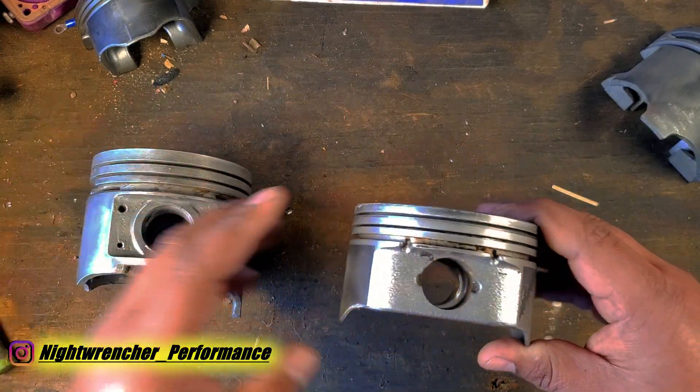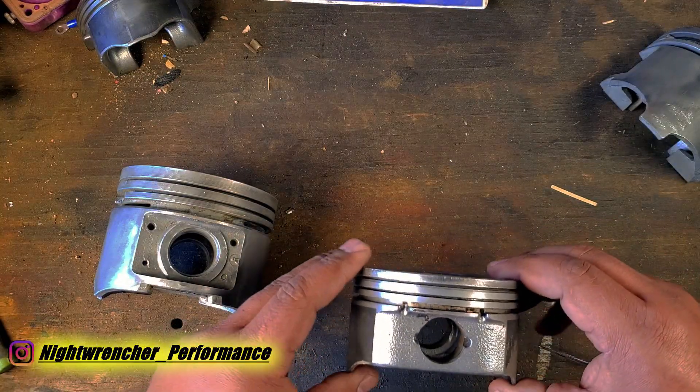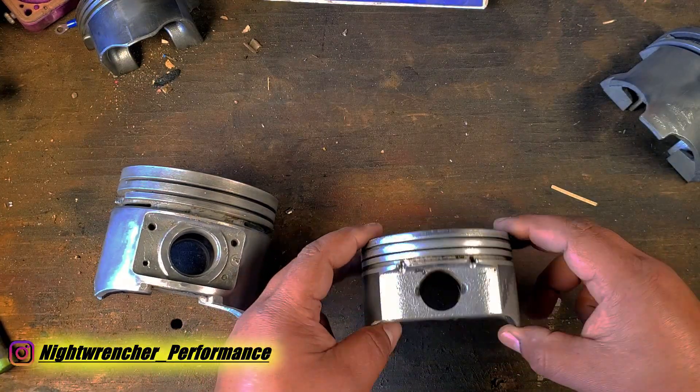The opposite is true for a shorter piston. Because a shorter piston has significantly less weight, it's much easier for the crankshaft to spin these pistons up and down, and it reacts a lot better to changes in RPM.